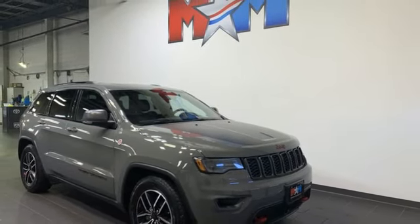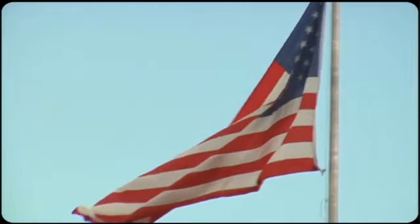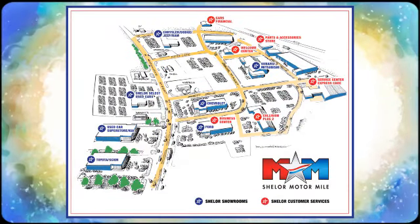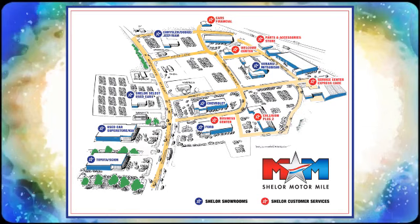Take it for a test drive today. Come visit us on the motor mile where you're always a name and never a number. Call, click, or stop in. We're conveniently located at 200 Motor Lane in Christiansburg, Virginia.